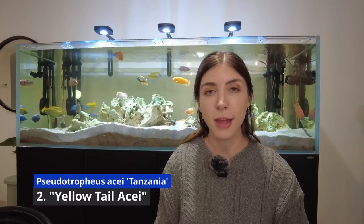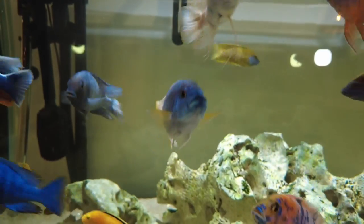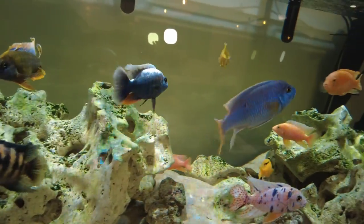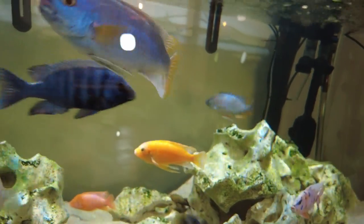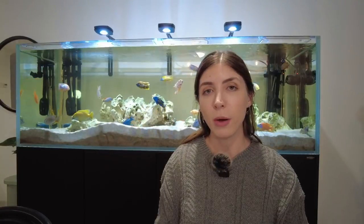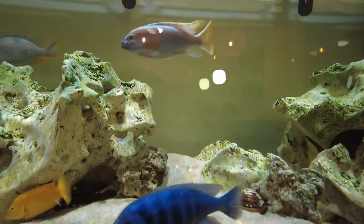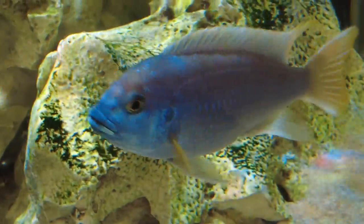Number two is the yellowtail acei. This one is one of my absolute favorites and it's also the largest embuna that I have. These guys grow up to about six inches in length and they're relatively peaceful — I've never seen mine be aggressive in any way to any of the other fish. Their colors can be quite striking: they've got a beautiful blue body with yellow fins and can also sometimes shine a little bit of a purple, violet hue. I find that my yellowtail acei has grown quite quickly and it's also one of the more active fish that I have.